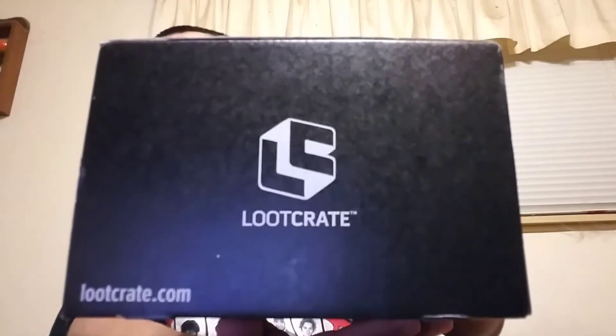There's the new logo that they just unveiled the other day. I think this month's theme is 'build.' Don't quote me — I should have looked it up before I even started this video.